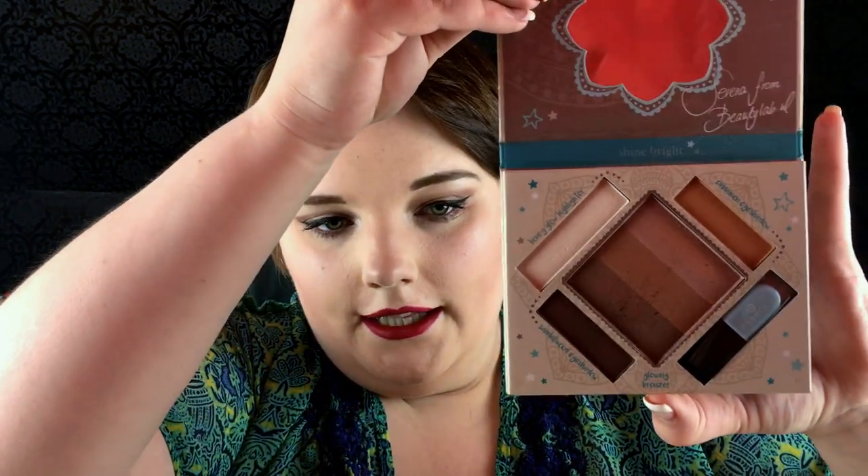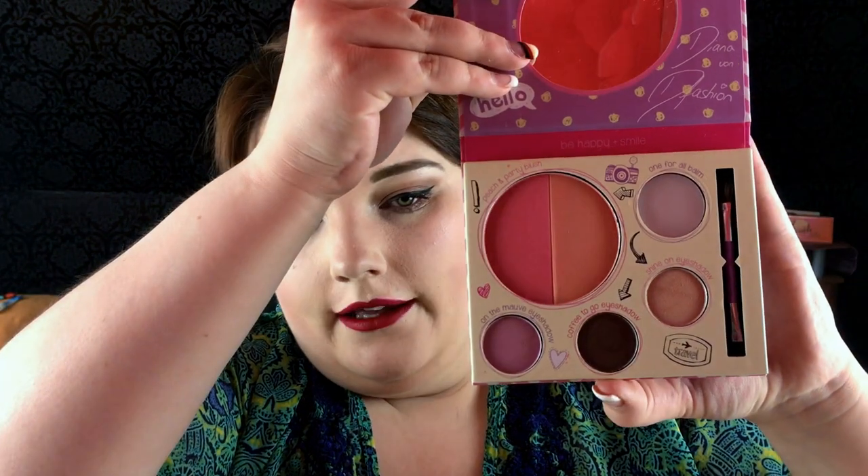So the palettes are the Shape and Shadows Eye Contouring Palette — looks like this — and the Vintage Rose Eye Palette — looks like that. The Glow Must Go On Bronzing and Highlighting Palette, and the Touch Up To Go One For All Palette.